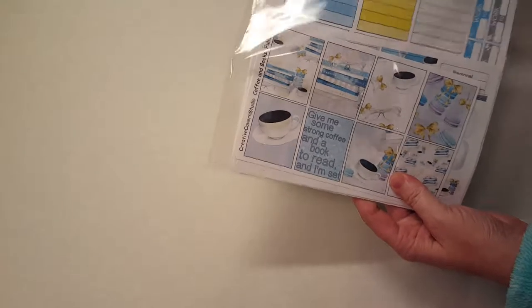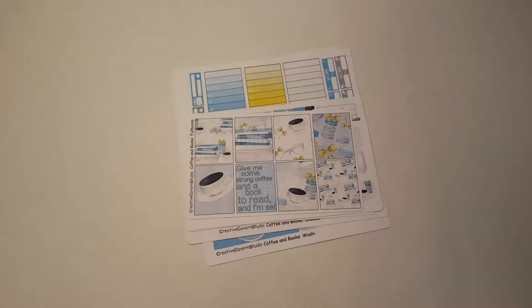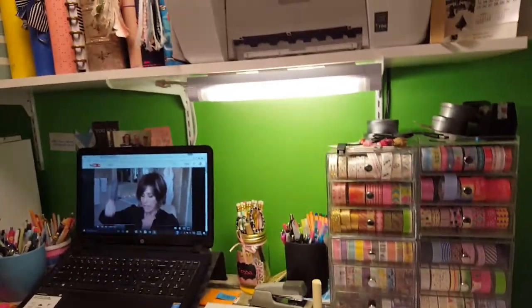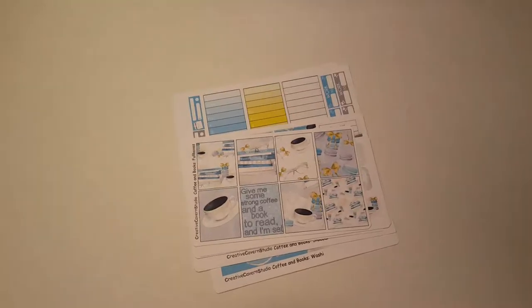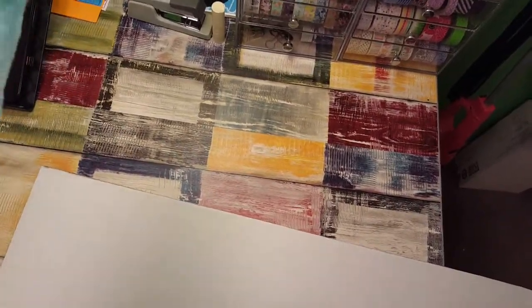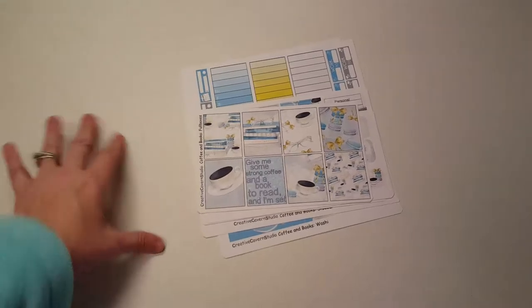Jessie is the owner of Creative Caverns Studio and she is so nice. Now, you all know that I'm not the hugest fan of glossy stickers. I'm going to tilt the camera up so I can show you what I'm dealing with here on my desk — up there I have a light. Normally my planner sits here open on a stand, and this light shines down and causes a glare on glossy stickers.